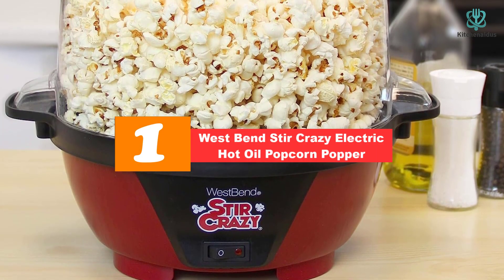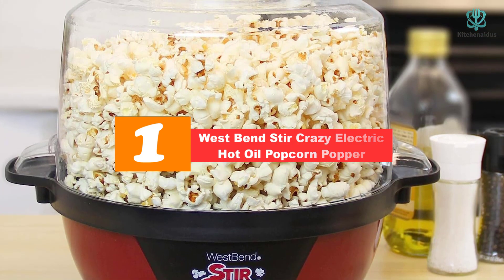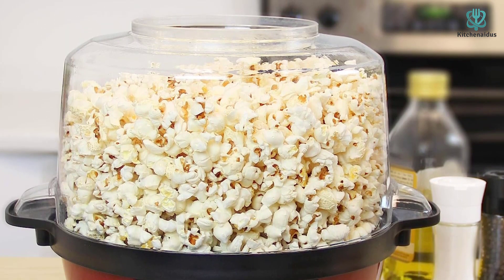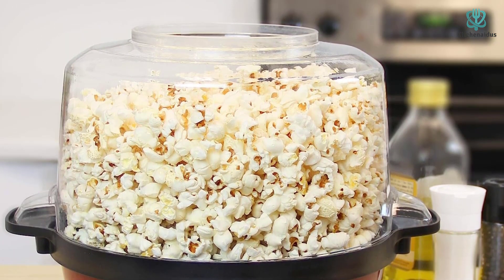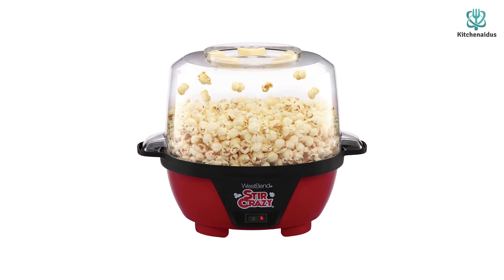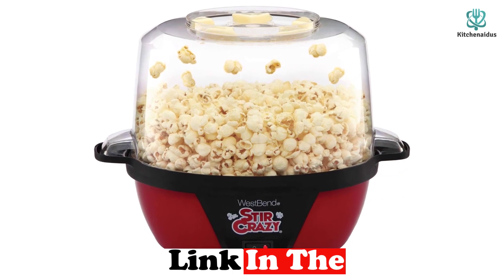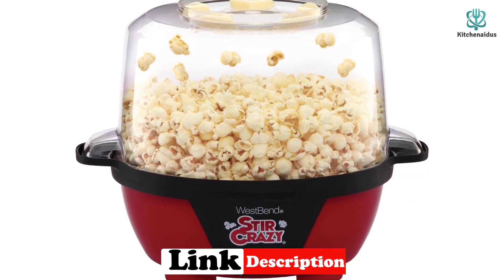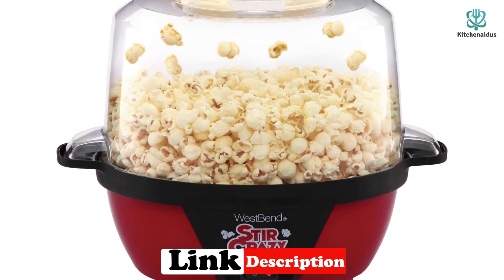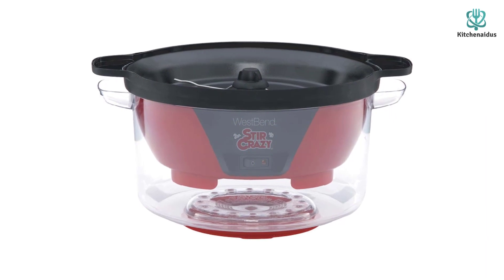And finally, at number one we have the West Bend Stir Crazy Electric Hot Oil Popcorn Popper. Perfect for making large quantities, the West Bend Stir Crazy electric popcorn machine is just as easy to clean as it is to use. With a butter tray, a lid that also serves as a serving bowl, and a stirring rod to improve the number of kernels popped, this machine has all the bells and whistles of a large entertainment-style popper. However, the simple and small design is ideal for normal household use.